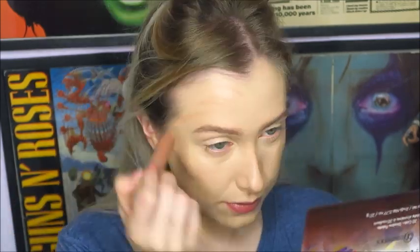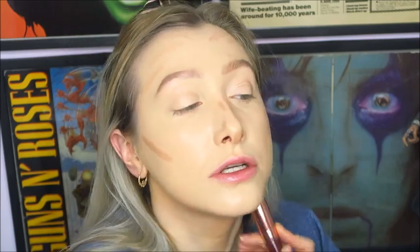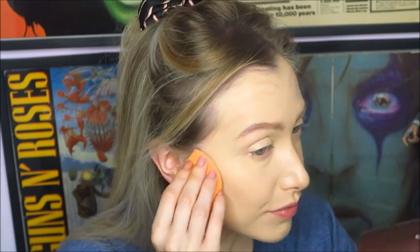I'm taking the Precision Contouring Crayon by Collection in shade Medium 2 and running that under my cheekbones, on my forehead a little bit, and down the sides of my nose — just to create a little bit of shadow and warmth to my face. I'm going to buff this out with a sponge but on the jawline area it's just so much easier to blend with a brush. That contouring stick blends out so easily and it really doesn't look like there's anything on my skin.